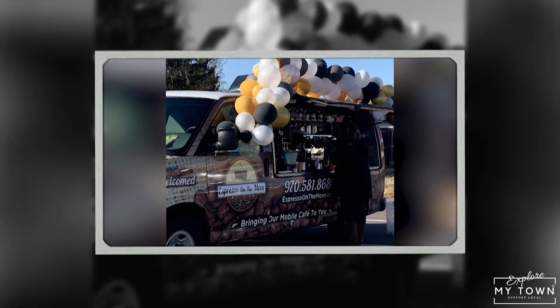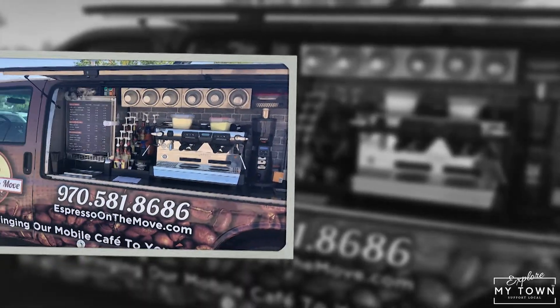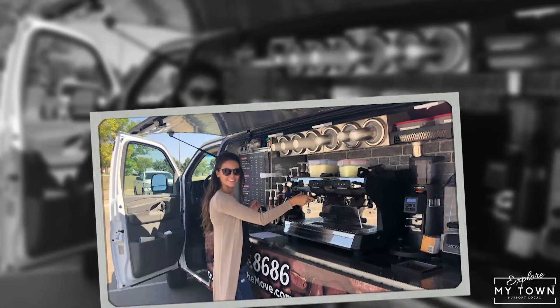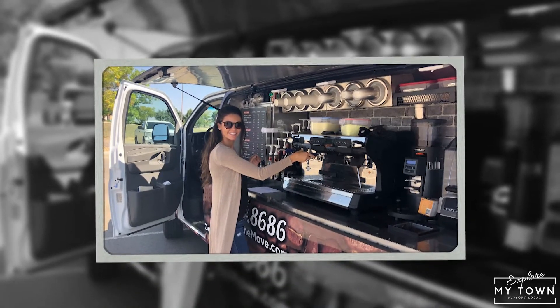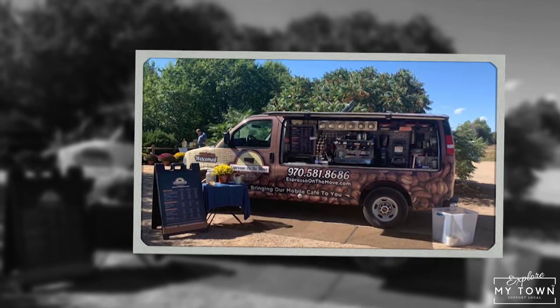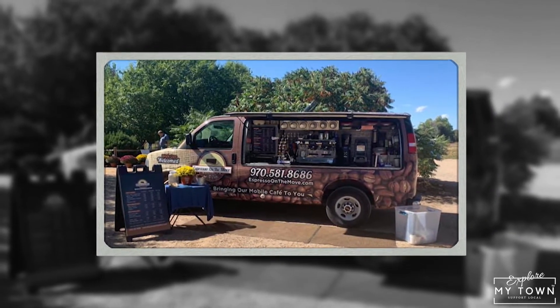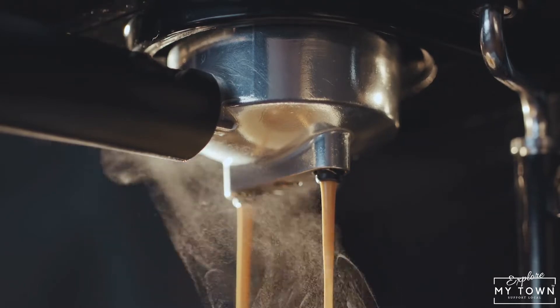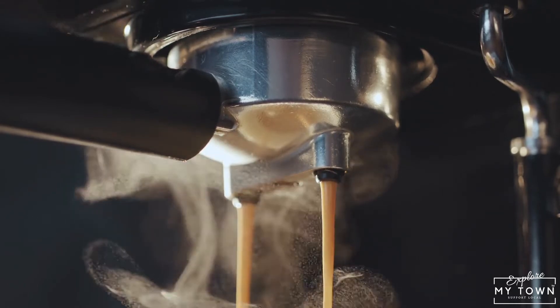I also ran across another option that I didn't know existed in Windsor — it's called Espresso on the Move. It's basically a mobile cafe with espresso delivery right to you. They do business events and client appreciation. I've never done it before, but it sounds pretty awesome.